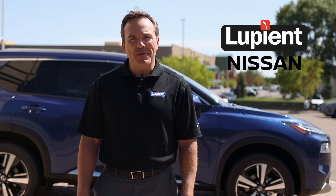Hello from Loopy at Nissan in Brooklyn Park, Minnesota. As chip shortages and supply chain issues dominate the automotive news, we want you to know that if you're ready for a new Nissan, we can help.